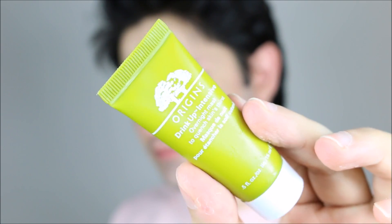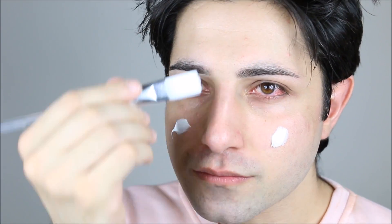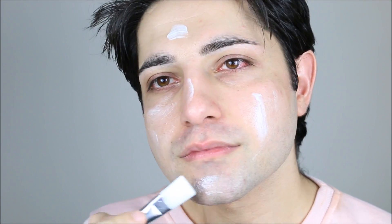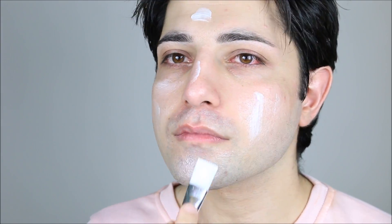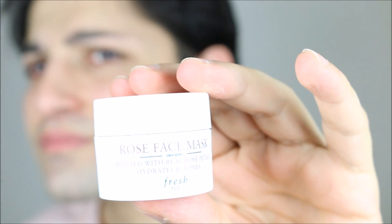I'm going to wash it off and come back. The next is also from Origins — it's their Drink Up Intense face mask. This is one of the best face masks if you have dry skin or just want to give moisture back to your skin. It's an overnight face mask so you should put it on at night and wash it off in the morning.